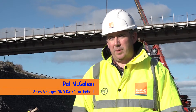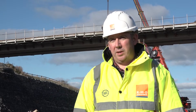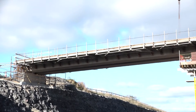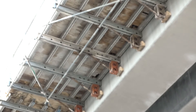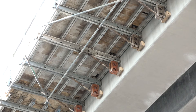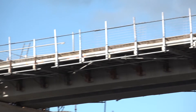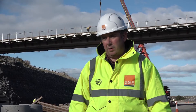My name is Pat McGann, I'm the sales manager for RMD Quickform Ireland. We're on the M17, M18 Gort to Tuam motorway. The main contractor in this section of the motorway is Lagan and our customer is Wraps Formwork. This is the final structure that we've supplied equipment for to Wraps Formwork — it's Paraslim. We have supplied a variety of equipment up to this point including Maxima panels and Megashore.